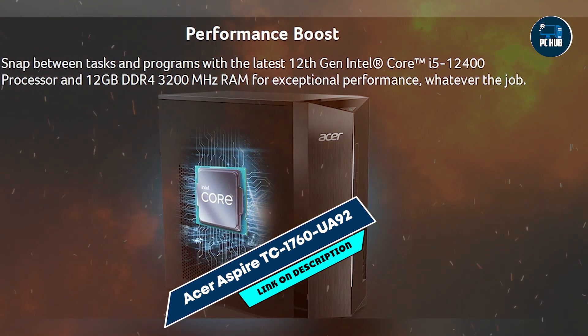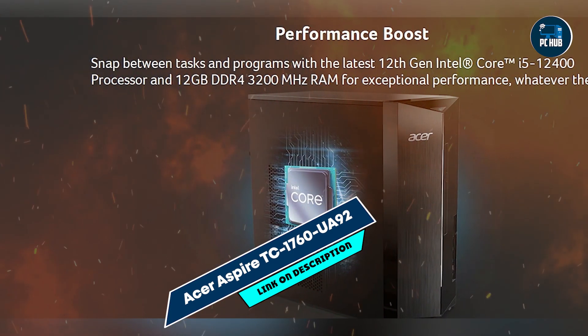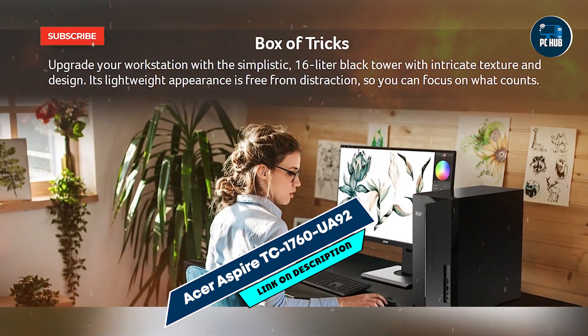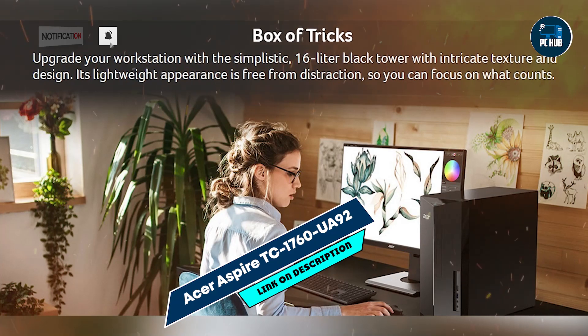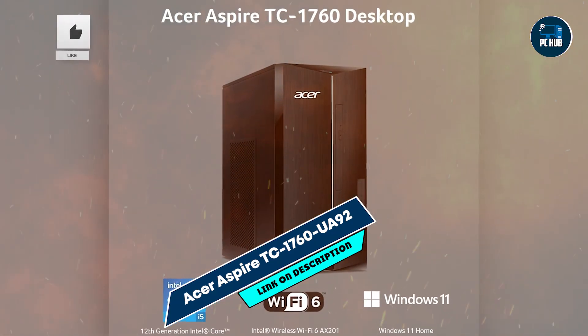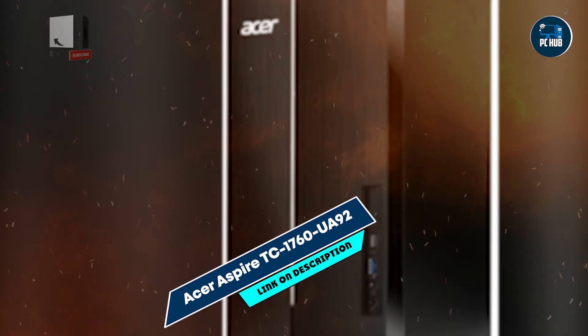Number 1: Acer Aspire TC1760 Desktop. A reviewer notes: I watch a lot of videos and now that I have a modern computer I can enjoy 4K videos without any problems. I also dabble in music editing and this machine processes large files quickly. I don't do gaming so I can't comment on performance there.